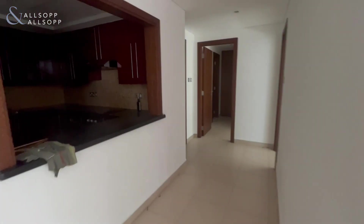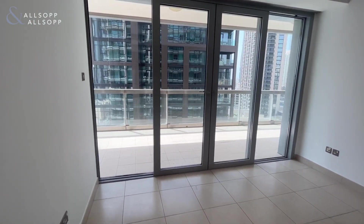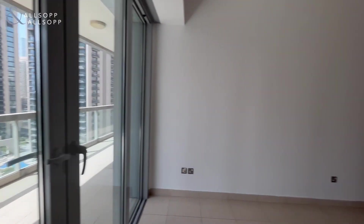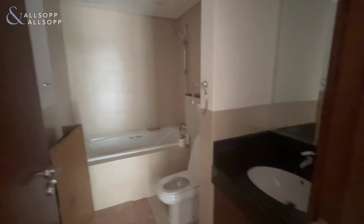As you walk through, you have your first of the two bedrooms — this is the smaller of the two. It has double patio doors out onto the balcony, plenty of light into the apartment, fitted wardrobes, and plenty of storage space.